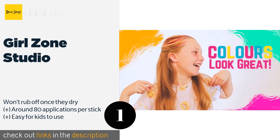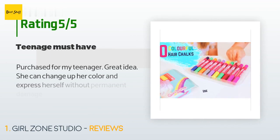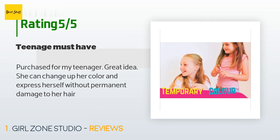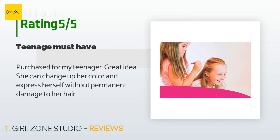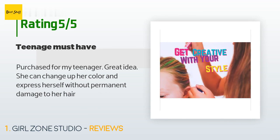This product is available on Amazon for $16, with an average of 4.2 stars from more than 2,706 customer reviews. A customer said: 'Purchased for my teenager — great idea. She can change up her color and express herself without permanent damage to her hair.'